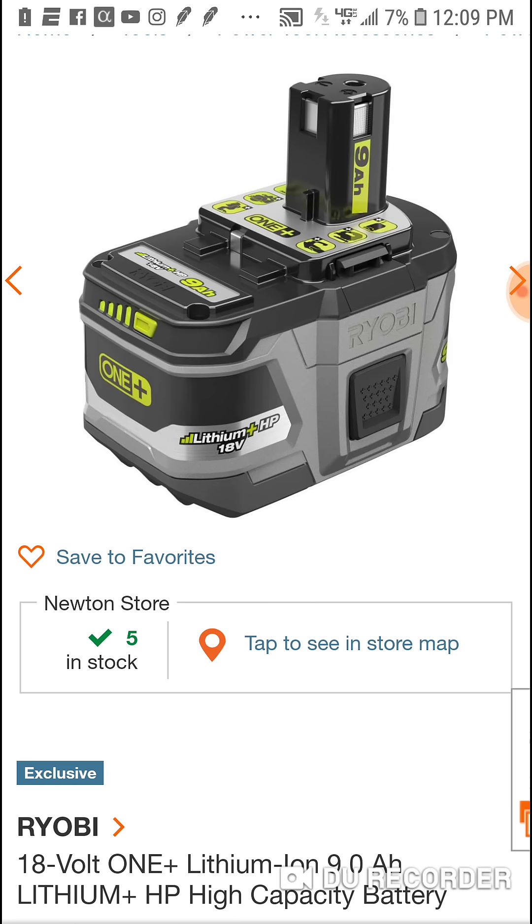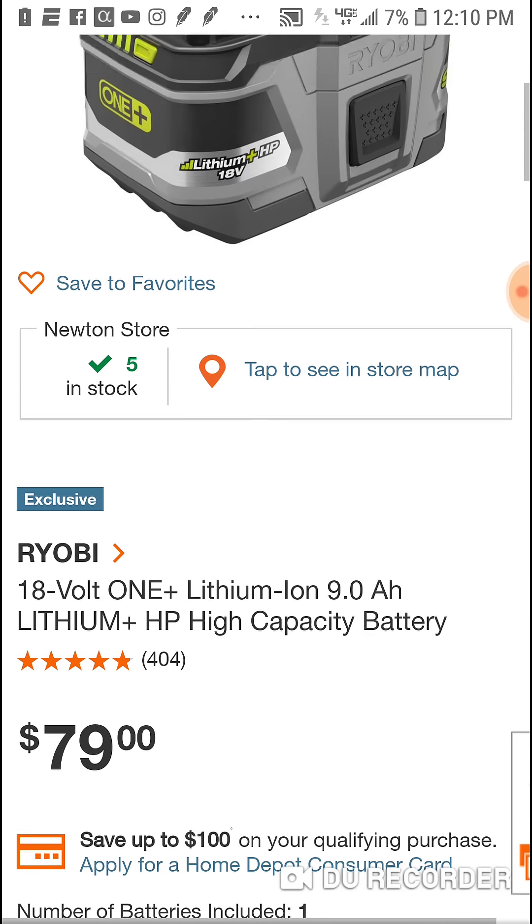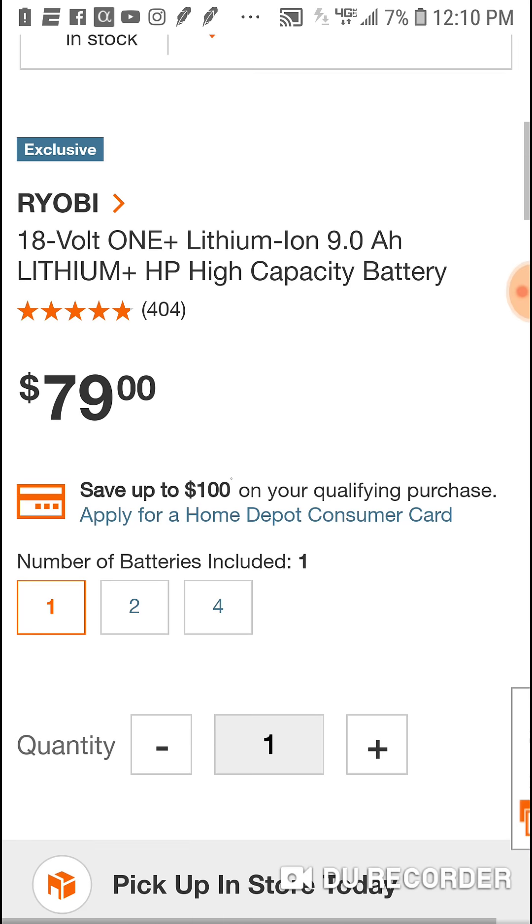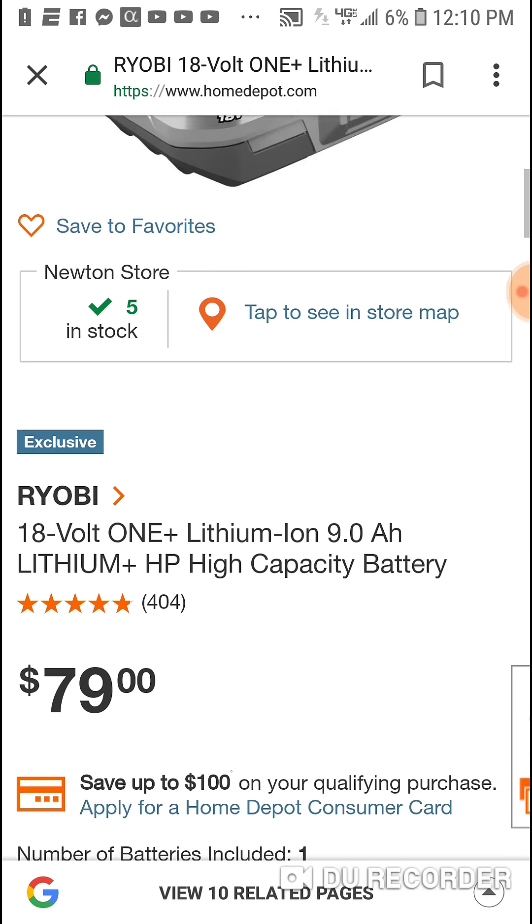Again, real quick, pretty good deal here — $79. I'm out here sweating. If you're interested, I'll have the link below. Again, should work depending on where you are. If you have any issues, let me know. Peace.